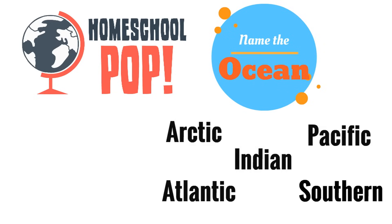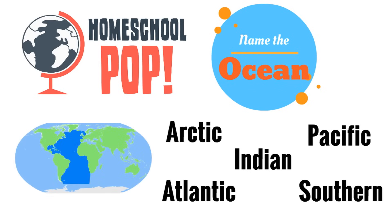Here's our last one. Look at the dark blue section of this map — which ocean is this? It's right down the middle, and it's in between the Americas and Africa and Europe. Which ocean is this? Yeah, it's the Atlantic Ocean.